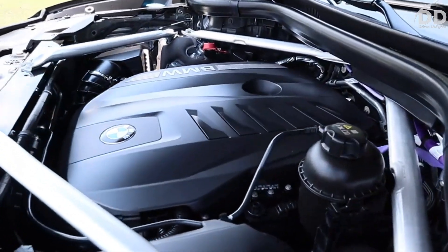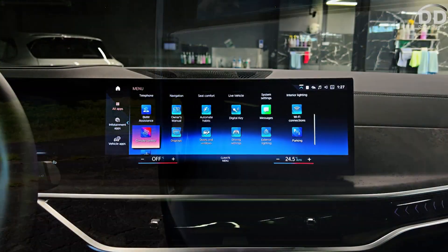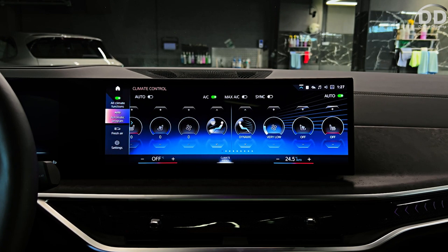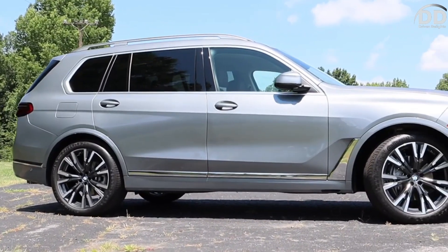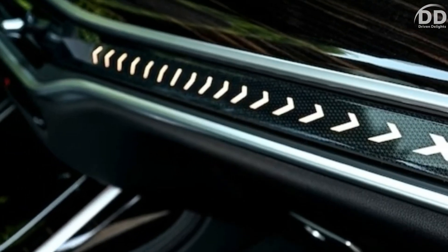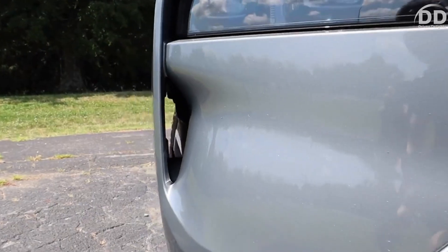Among the minor adjustments are the introduction of optional crystal headlights and an illuminated kidney grille. Noteworthy is the addition of a semi-autonomous driving mode named Highway Assistant in BMW's Driving Assistant Professional Package. This feature enables hands-free driving at speeds of up to 85 mph on suitable roadways.